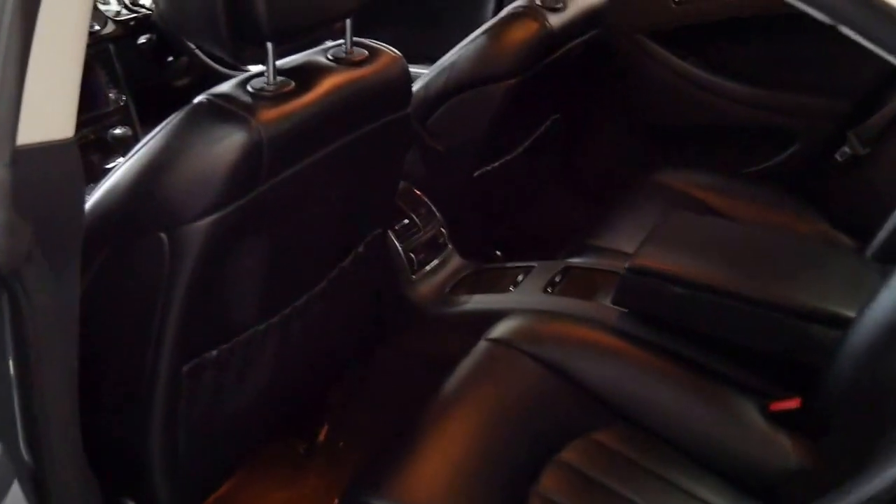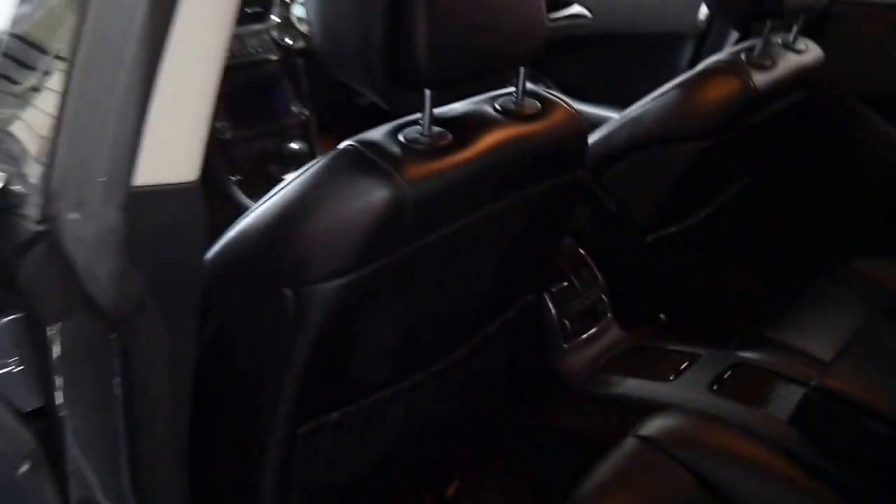It's a four seater. It's even got air conditioning controls in the back, although it's a bit dark in there.